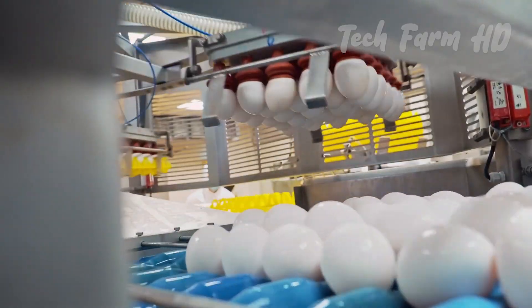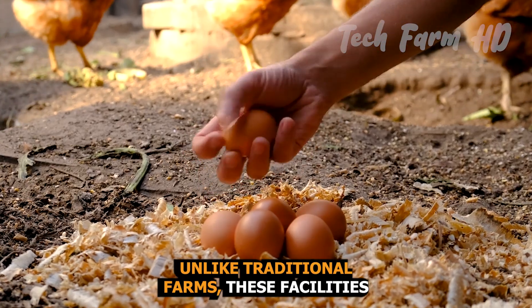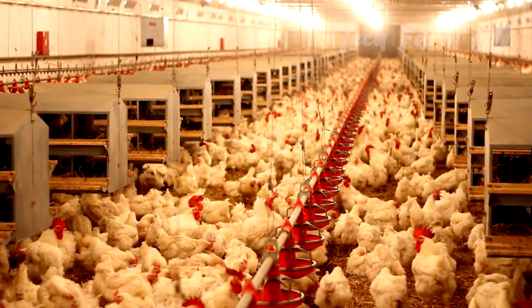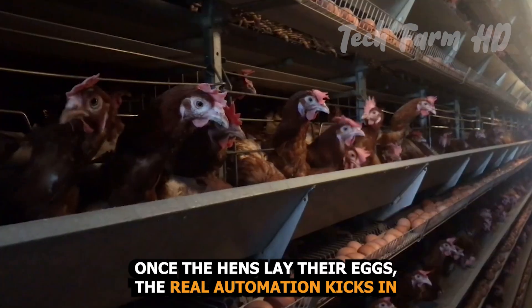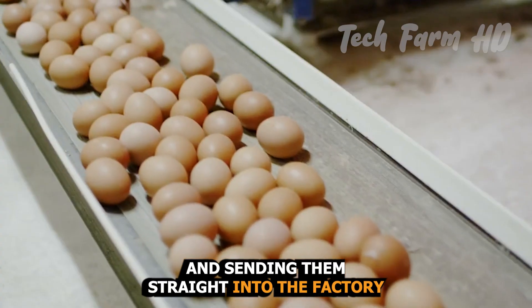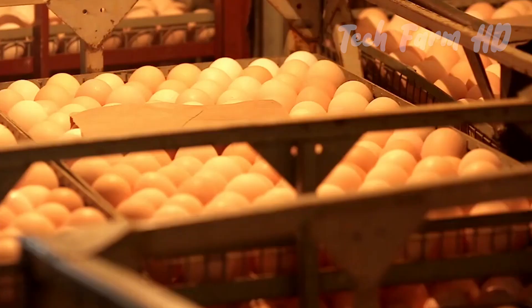From farm to factory. The journey begins at the farms where laying hens are housed in climate-controlled environments. Unlike traditional farms, these facilities ensure optimal conditions for the hens all year round. Feeding, water supply, and even lighting are carefully controlled to stimulate egg production. Once the hens lay their eggs, the real automation kicks in. Conveyor belts run through the barns, collecting eggs as they are laid and sending them straight into the factory. These systems are so efficient that they can transport thousands of eggs per hour without any human intervention.